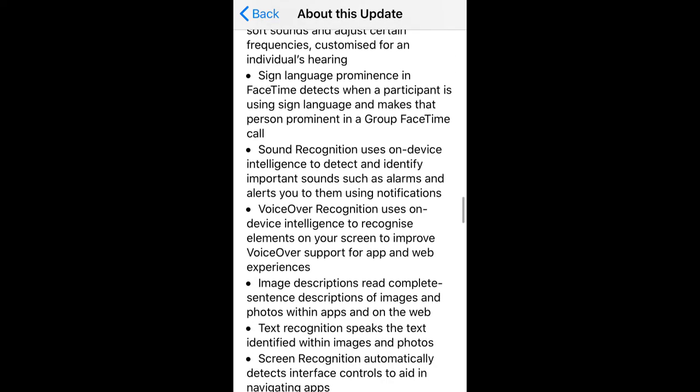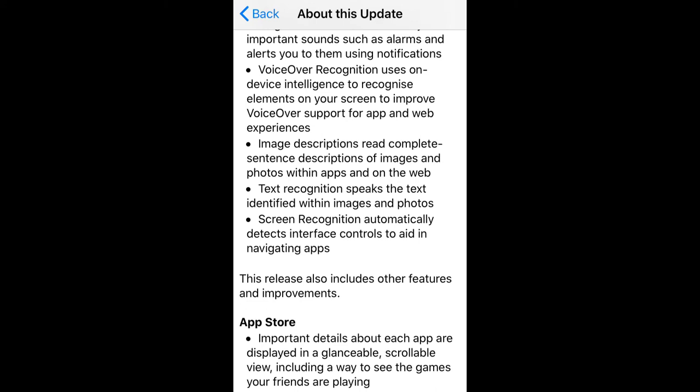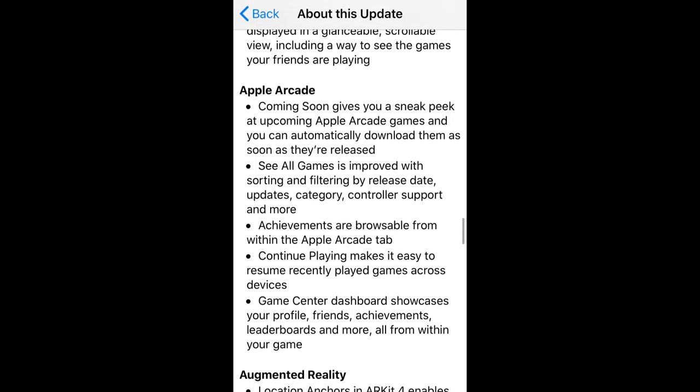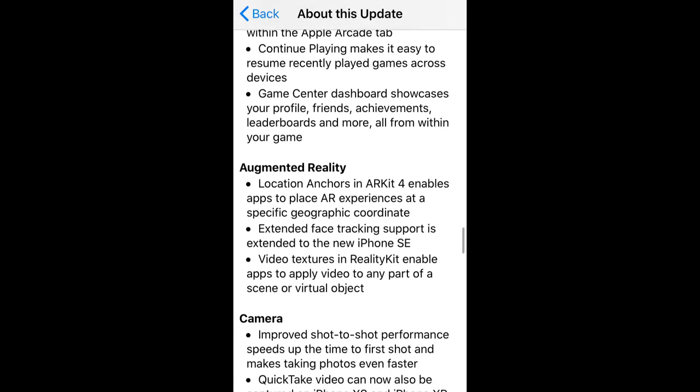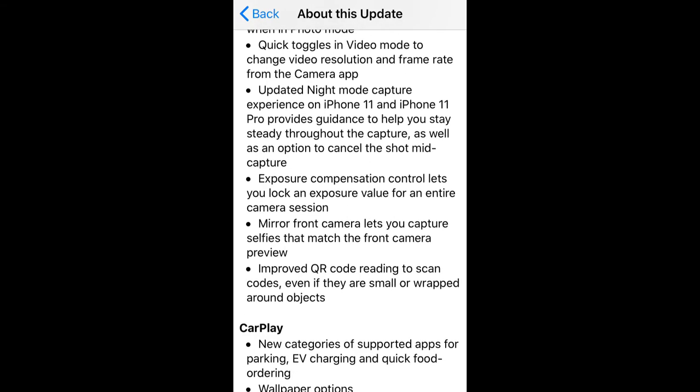Privacy is not ignored in this update. Apple has worked on the privacy policy to make it more user-friendly and it offers more privacy for your device. Accessibility is also now more elaborated and polished for better user experience.